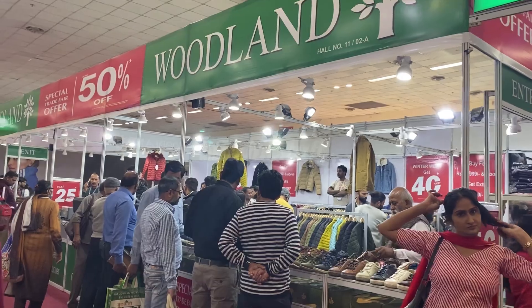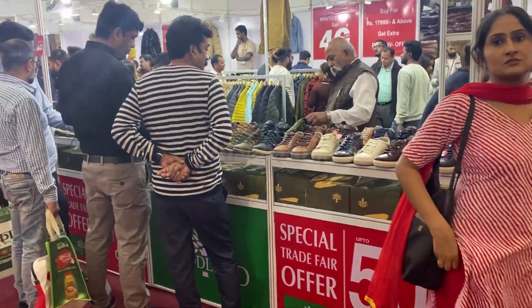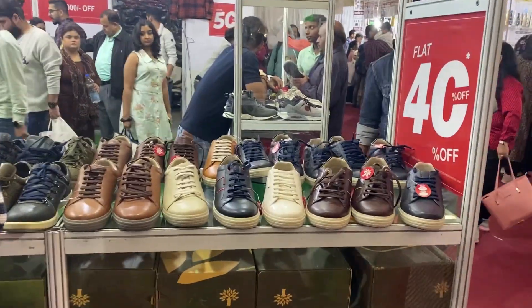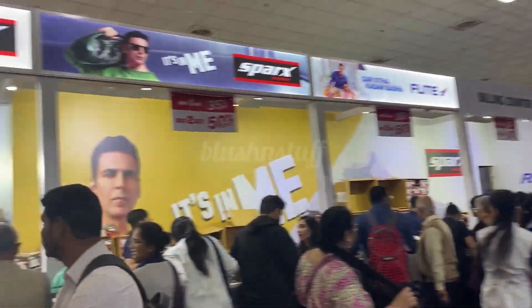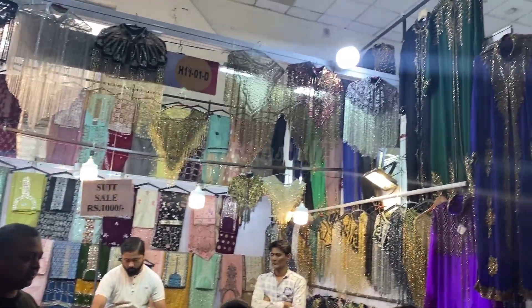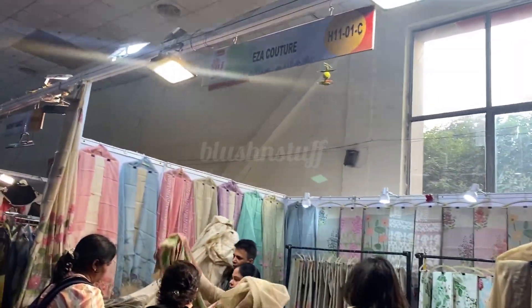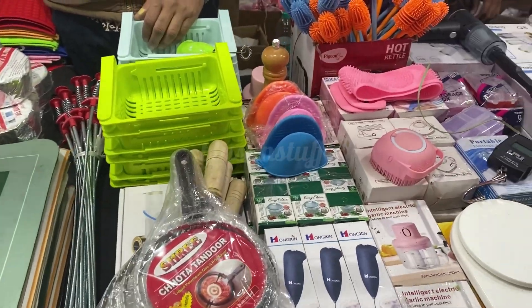This is a Woodland stall with 50% sale, so you will get discounts on every article — 40% to 50% off. Items originally priced at 7000 to 8000 rupees will be available at a lower price range. You will also get more brands like Sparx and Crocs India here.